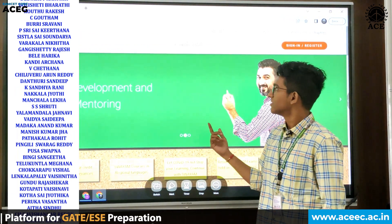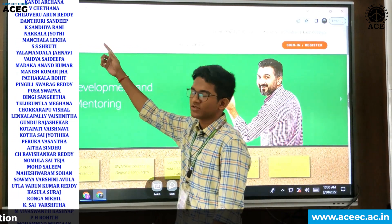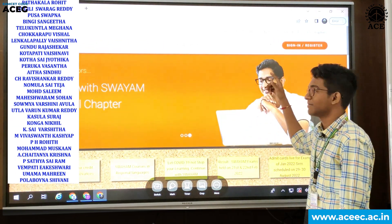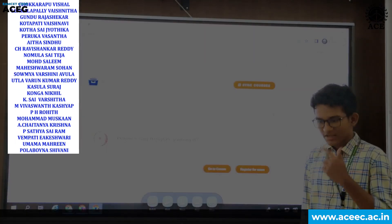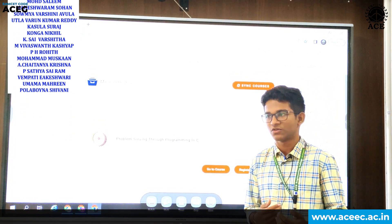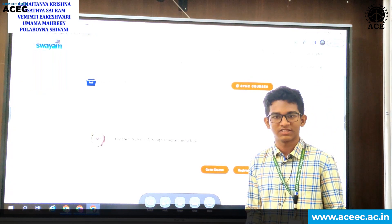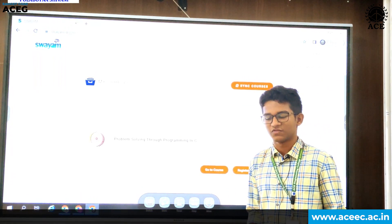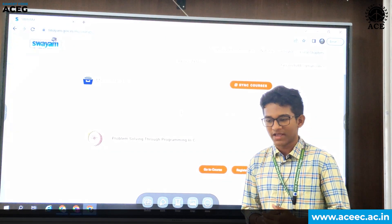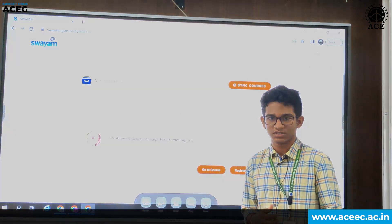If you want to go to SWAYAM, go to swayam.gov.in and then log in with your Gmail ID to make an account. Every course has a duration — it can be 4 weeks, 8 weeks, or 12 weeks. Based on that duration, you will have 4 assignments, 8 assignments, and 12 assignments respectively. After some time, you can pay or register for the exam which is going to happen at the end of the course.